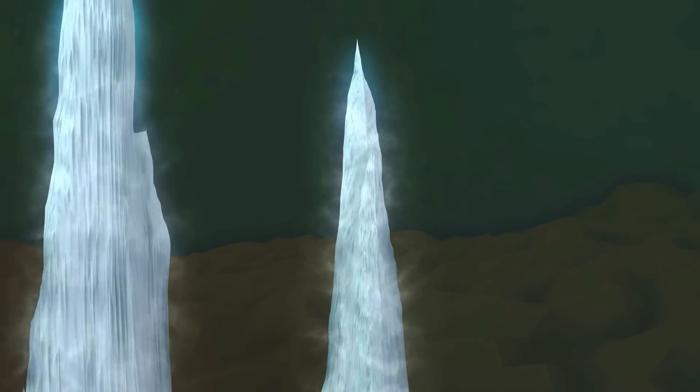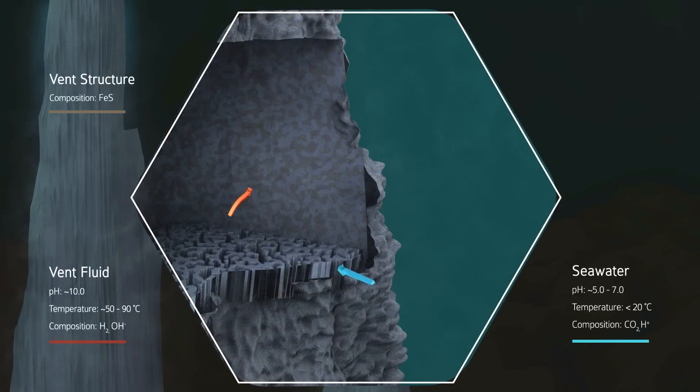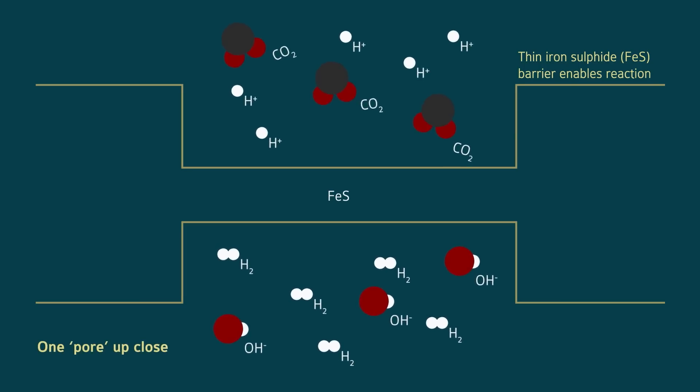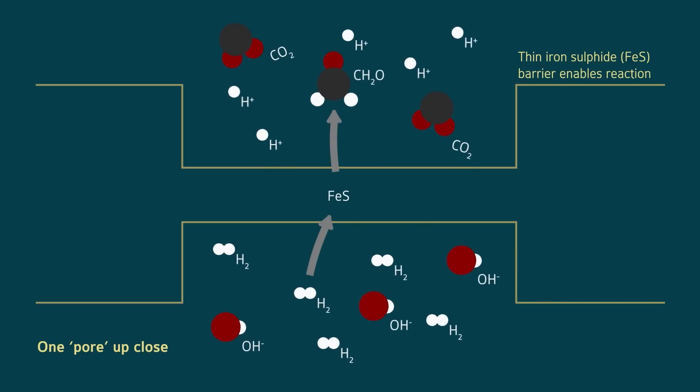The early ocean of the Earth, some 4 billion years ago, was acidic and rich in carbon dioxide, while the deep sea vents spewed out an alkaline fluid full of hydrogen. Inside the vents, the alkaline hydrothermal fluids and acidic oceans mixed in a labyrinth of micropores. The difference in pH allowed carbon dioxide and hydrogen to react across the thin membranes, when otherwise they would be unreactive. Deep sea hydrothermal vents could have powered the original chemical transformation of carbon dioxide and hydrogen into simple organic molecules.